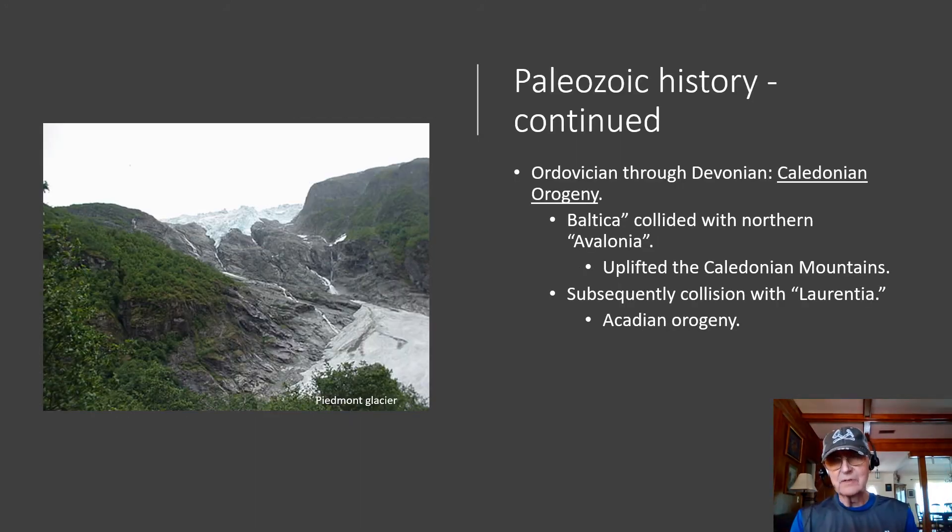The big collision took place from Ordovician through Devonian time. That led to the Caledonian orogeny, when the continent of Baltica collided with Northern Avalonia, and that gave rise to the uplift of the Caledonian Mountains. Subsequently, Baltica and Avalonia collided with Laurentia, giving rise to the Acadian orogeny, which in turn gave rise to the uplift of the Appalachian Mountains of the eastern seaboard of the U.S.